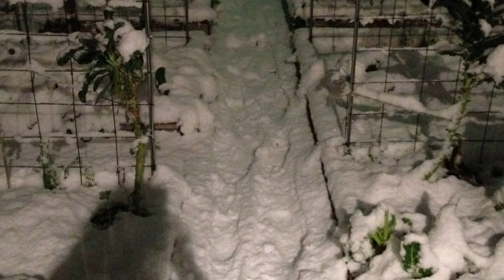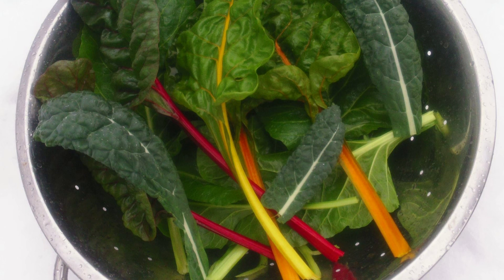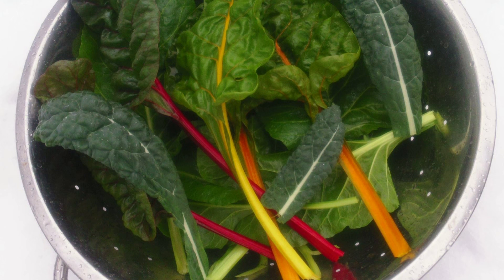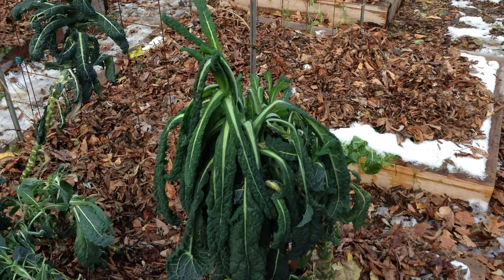Our first frost was the first big game changer in our garden in November. The second one came last weekend — we got several inches of wet, heavy snow that completely buried many of our unprotected crops. I harvested the last of our swiss chard the morning after the snowfall; I had to dig it out from underneath the snow, but it was still in great shape. Within a matter of days, however, most of the crops in open areas were done for the year.